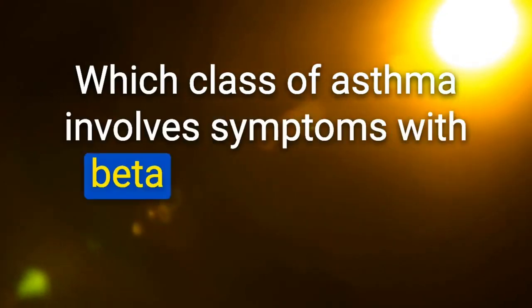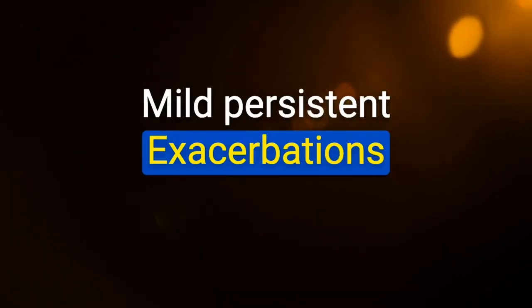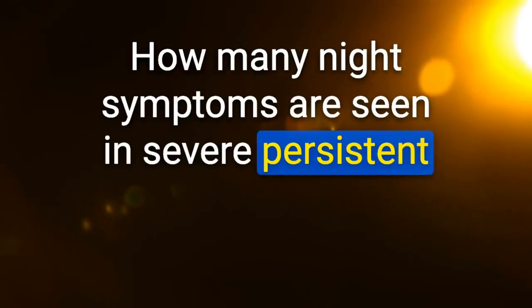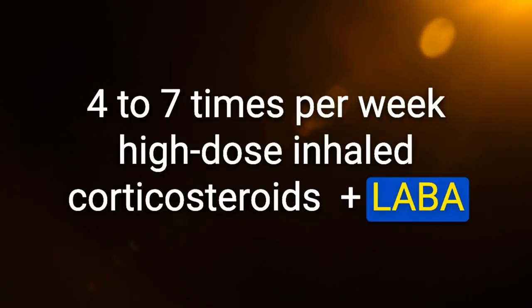Which class of asthma involves symptoms with greater than 2 exacerbations per week but not daily? Mild persistent — exacerbations limit daily activity. Severe persistent asthma has nighttime symptoms 4–7 times per week; treatment is high-dose inhaled corticosteroids plus LABA.